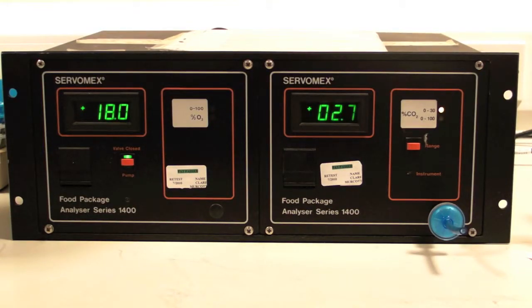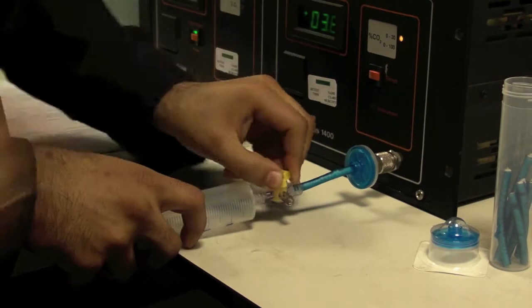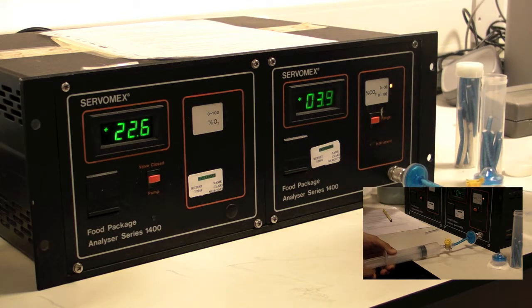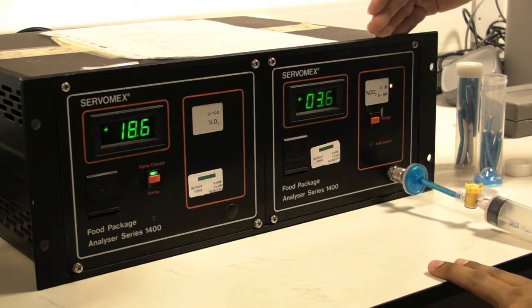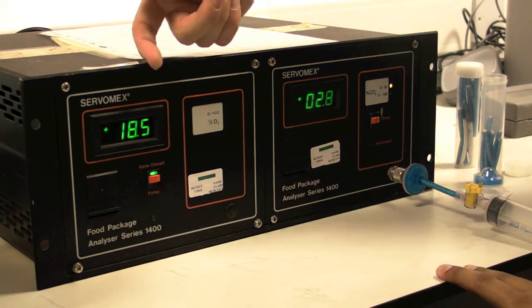Now, remember the gas sample taken in the syringe? This is analysed using this gas analyser. The number on the left is the percentage of oxygen and the number on the right is the percentage of carbon dioxide. So the student attaches their sample, opens the valve and then pushes their air into the machine. As the air goes in you can see the numbers change. It takes a couple of seconds for the numbers to settle down and from this expired gas sample at rest you can see that their sample had 18.6% oxygen and 2.8% carbon dioxide.